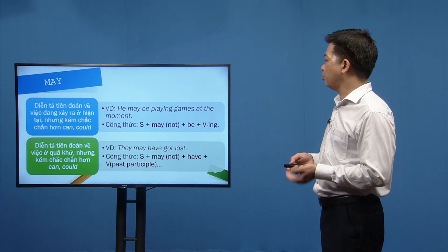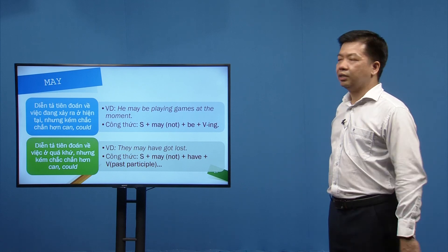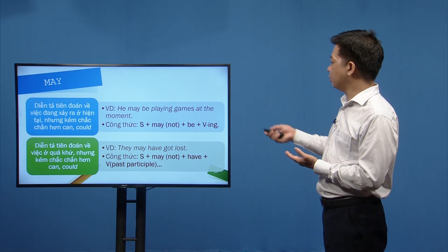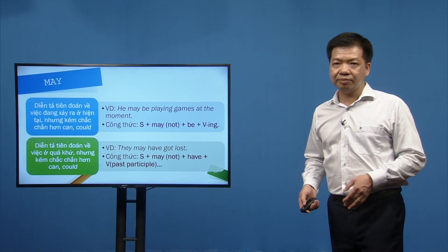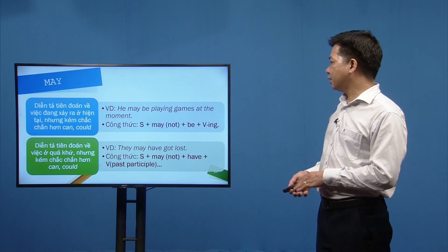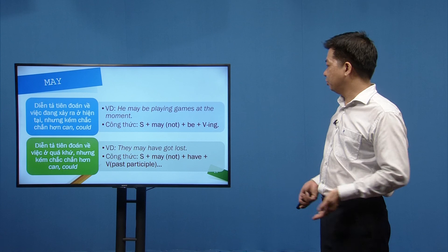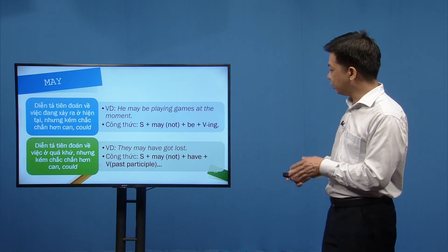May diễn tả tiên đoán về việc đang xảy ra hiện tại: 'He may be playing games at the moment.' Công thức: S + may/may not + be + V-ing. May diễn tả tiên đoán về quá khứ, kém chắc chắn hơn can/could: S + may + have + past participle. Ví dụ: 'They may have got lost' (có thể họ đã bị lạc đường).